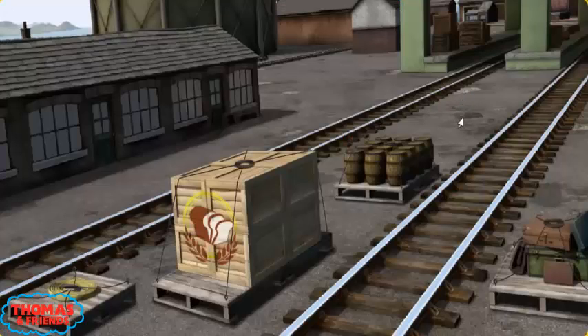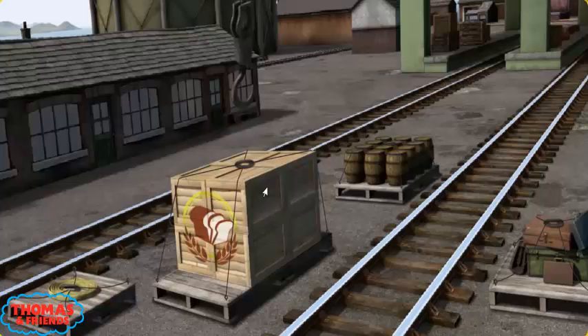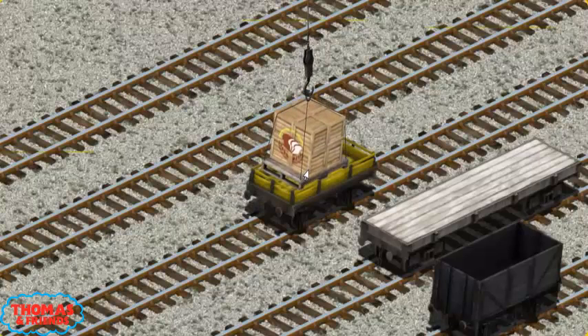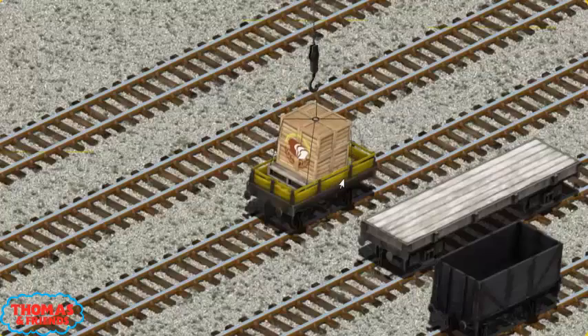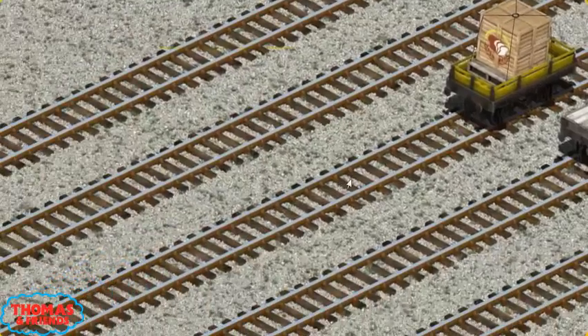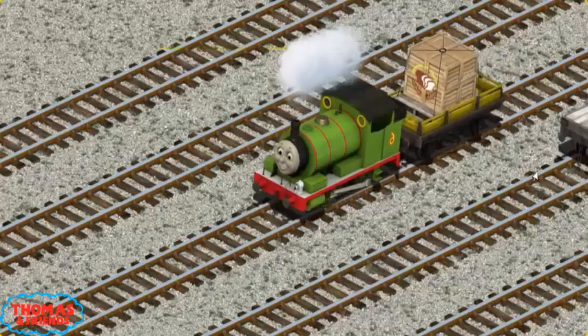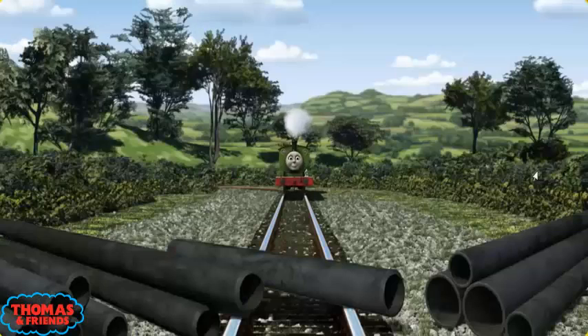Thomas and his friends have many deliveries to make. Percy must deliver the crates of bread to the fair. Help Cranky find the crates of bread. You found them! Let's lift and load. Now the cargo must be loaded. Show Cranky where the yellow flatbed is. There you go! Huffing and puffing, Percy set out for the fair.